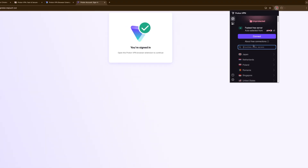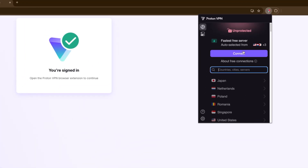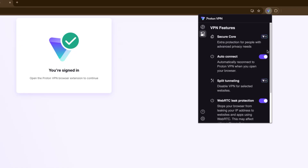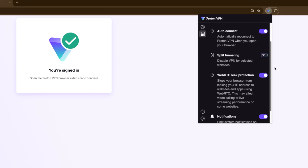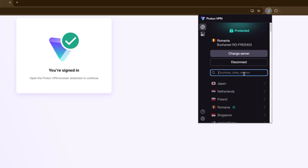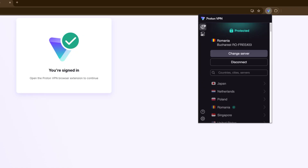The ProtonVPN extension for Chrome is straightforward too. Setup is quick, navigation is clear, and the connection happens with little fuss. The free plan is limited to five locations, but still runs reliably, which is rare for a VPN on the free tier. Paid users get a scaled-up experience with more options, but even then, Proton maintains the same core approachability and practicality.